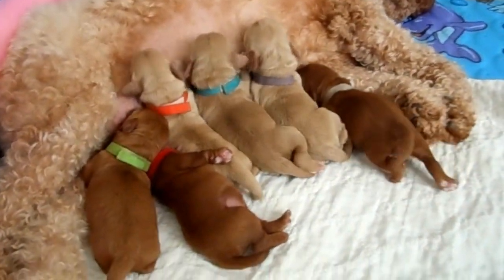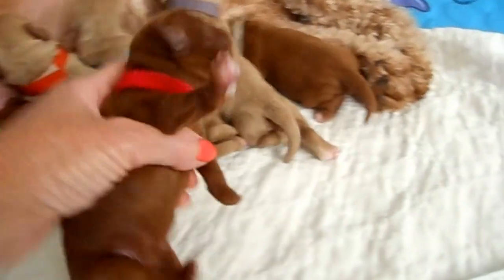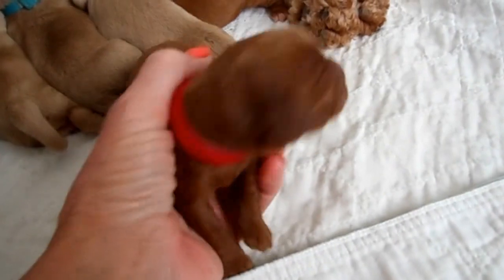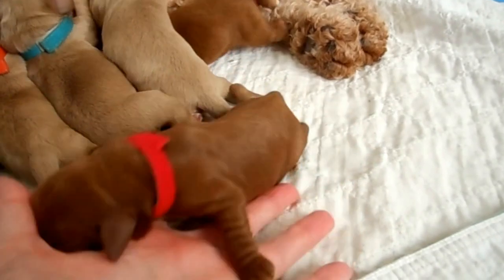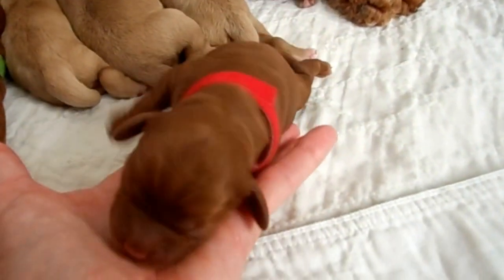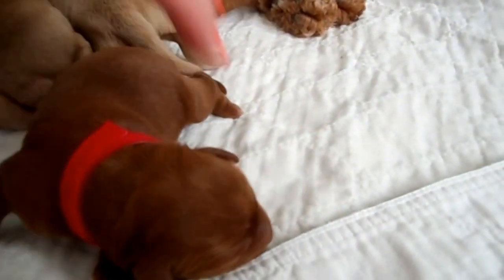The next one is this stunning boy who's got the red collar on. He is just fantastic — he is so dark, a very dark red. Just stunning. If he had been a girl, I would have kept this one back. No such luck. But look at that face — he's just beautiful.